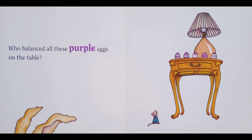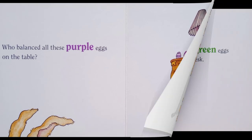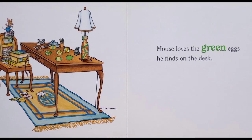Who balanced all these purple eggs on the table? Mouse loves the green eggs he found on the desk.